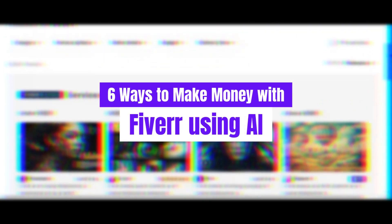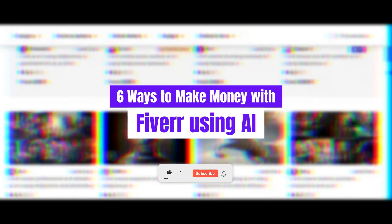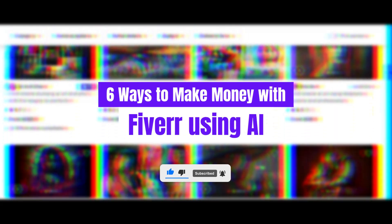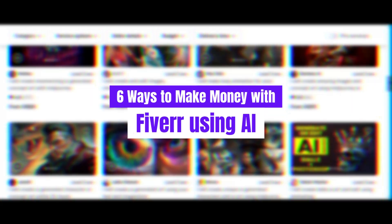Make sure to like this video if you find it helpful, share it with fellow freelancers who could benefit, and subscribe to our channel for more awesome content on making money online. Don't forget to check the description for all the necessary links to the AI tools and resources we mention in this video. Let's get into it and discover how you can maximize your Fiverr success using AI.